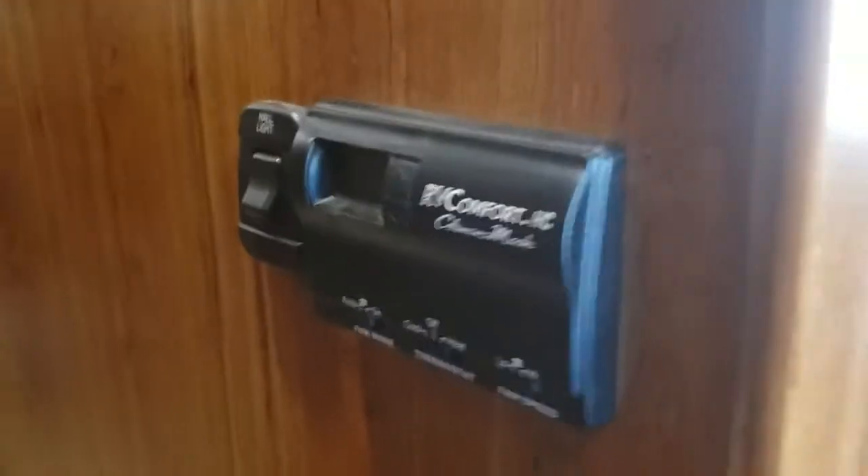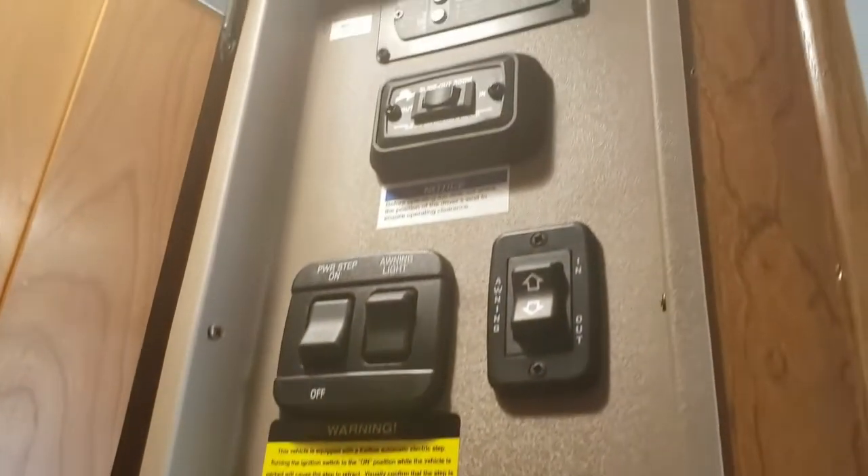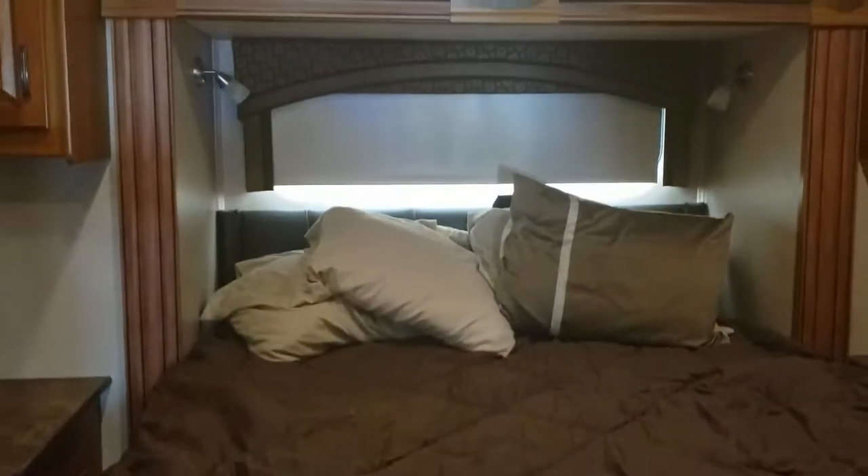Nice walk-through. There's all your power controls, all behind the cabinet. You have a queen-size bed — that's one of the slides that just goes straight back. It has a TV up on the wall here.